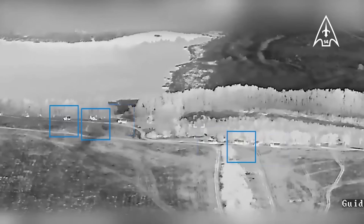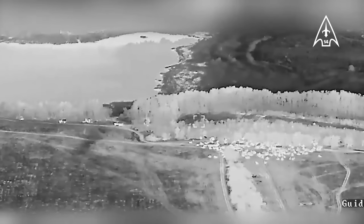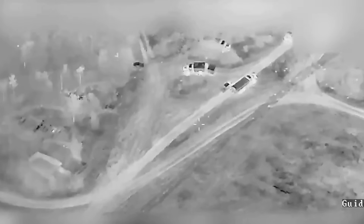We see a HIMARS rocket fly in, this one landing in a field, followed shortly by cluster rounds impacting the trucks at the front. This is followed by a big explosion at the rear, after a second HIMARS rocket strike landing near one of the trucks. The third HIMARS rocket initially looks like a miss, as we see it landing in the water with a big splash. But it isn't a miss — shortly after, we see more cluster munitions impacting around some of the trucks.